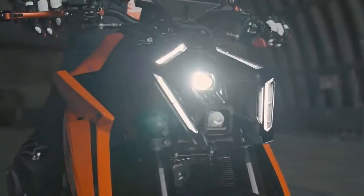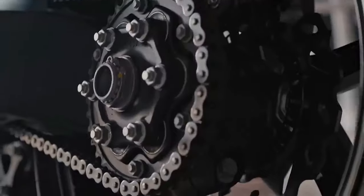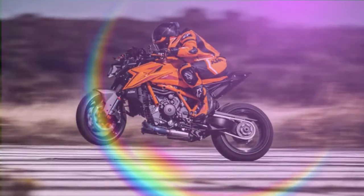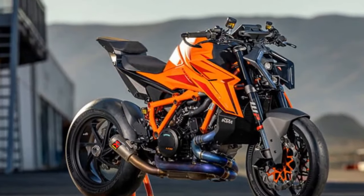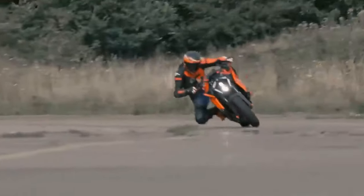The Super Duke platform is strikingly unique in that it wasn't constrained by conventional design rules. While most naked and hyper-naked bikes typically stem from technologies tailored for track-focused sport bikes, the Super Duke embraces its rebel spirit. It's not merely a sport bike stripped of its fairings — it's purposefully crafted to be a troublemaker, concealing its true nature with impressive performance. In KTM's lineup, where practicality and business acumen often dominate, the Super Duke stands out as the embodiment of sheer enjoyment.